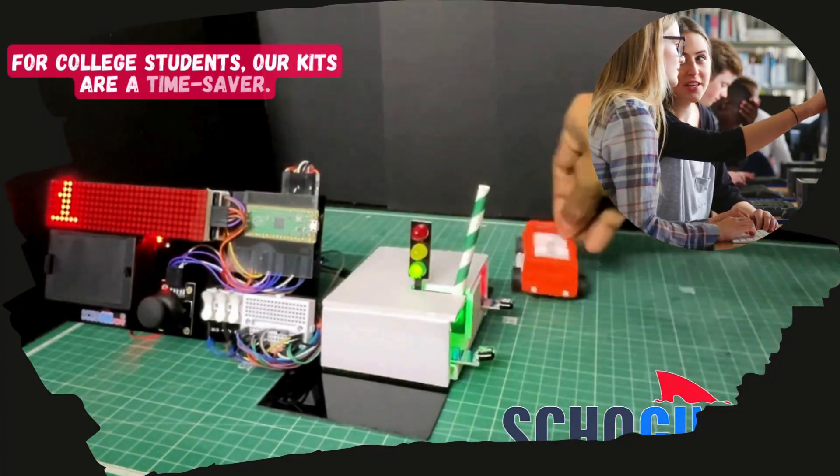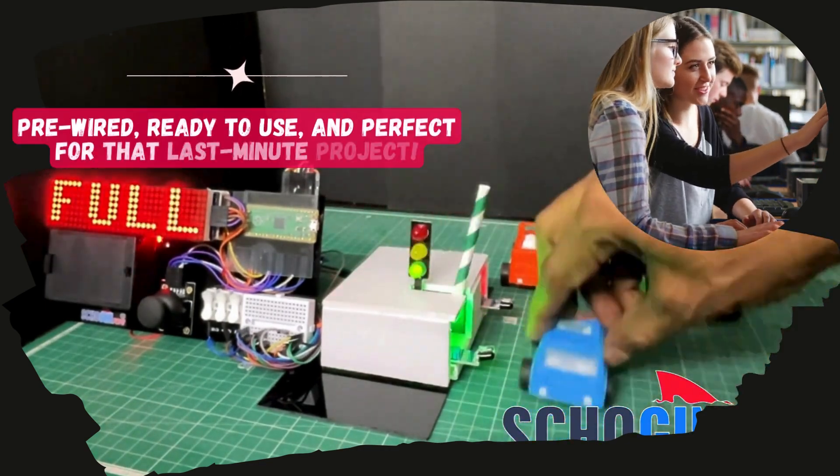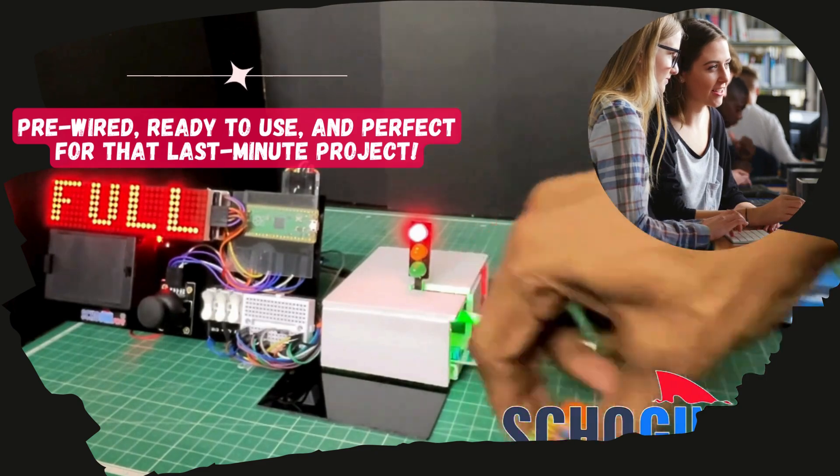For college students, our kits are a time-saver. Pre-wired, ready-to-use, and perfect for that last-minute project.